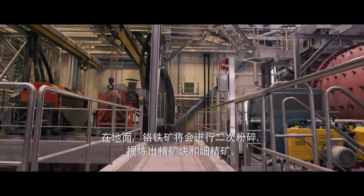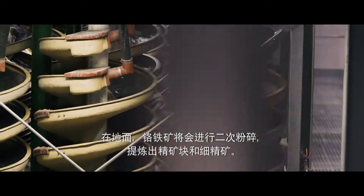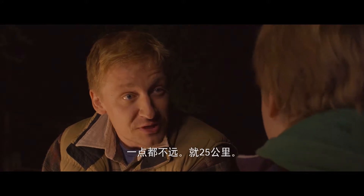At the surface, the chromite ore is then crushed again and processed into lumpy ore and fine concentrate. And then transported to the Otokonpukkemi site by trucks — only about 25 kilometres away.